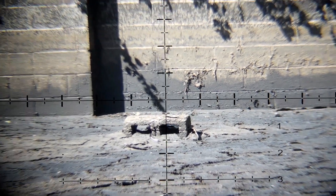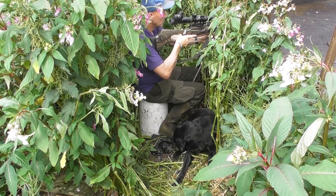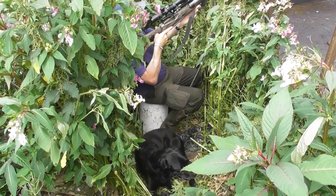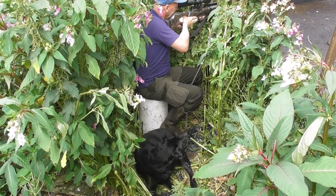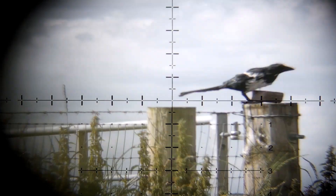This first magpie goes down brilliantly. The next magpie just flies off to the left, so I have to feed my rifle through these railings and kind of shoot it freehand. But there are leaves and it's blowing at the end of my scope, so it makes it hard work. It goes down nice and clean though.